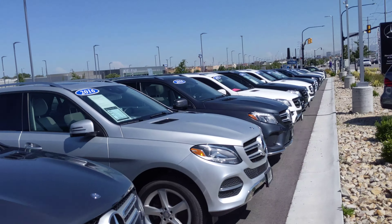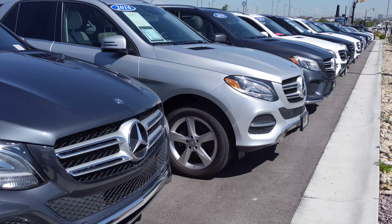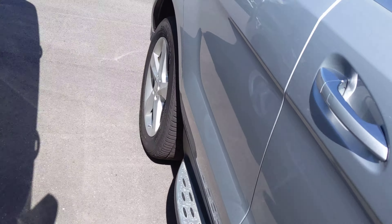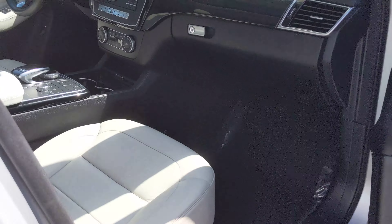This one is a 2016, and the white one over there is a 2015. Starting on the silver here — running boards, looks like a beige interior.